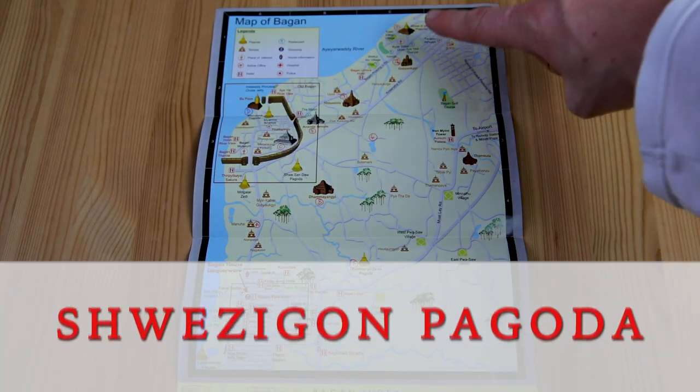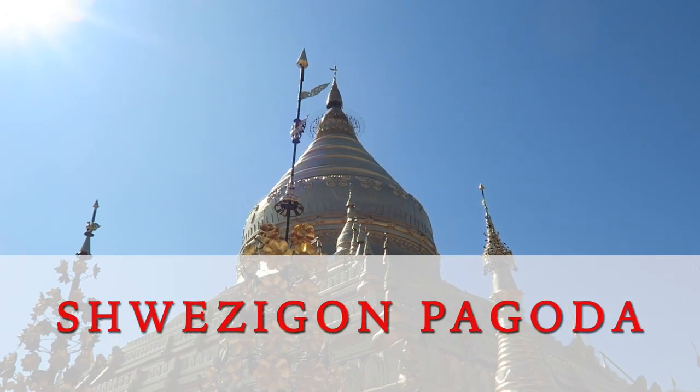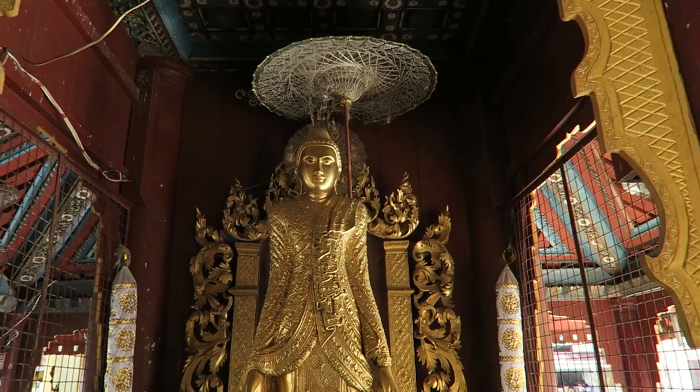What we loved about Bagan was the completely different styles of pagoda amongst its heavyweights — it keeps it fresh and interesting. This pagoda is found near the Yangon market and is a stunning gold leaf pagoda with some small pagodas and shrines surrounding it.